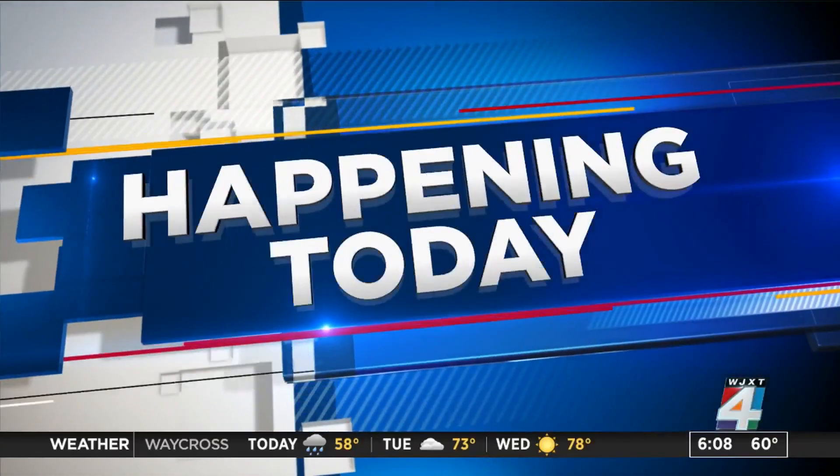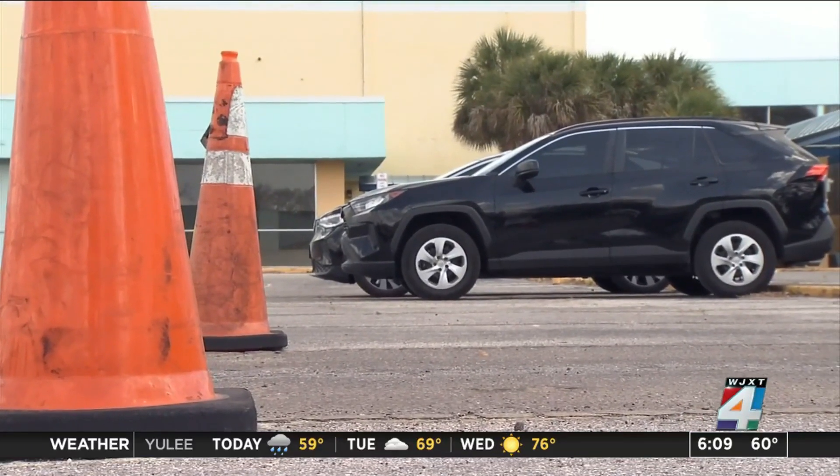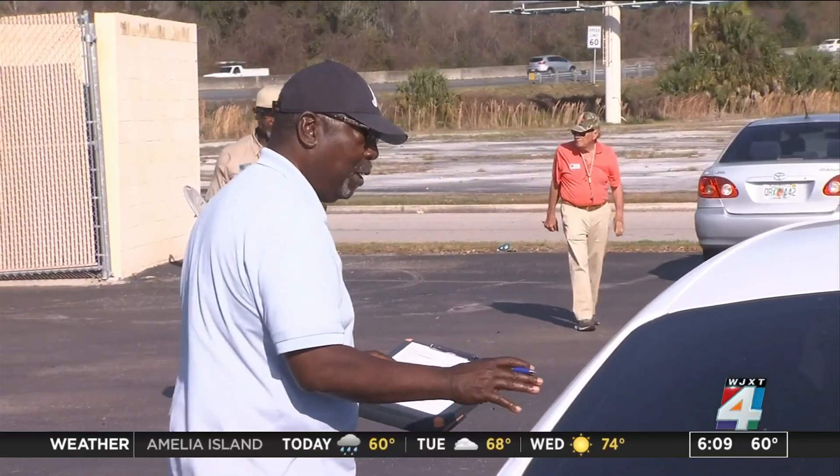Starting today, there are more places in Duval County to take a road test for a driver's license. There was only one option for most of the pandemic. Newsweek's reporter Aaron Farrar explains what's changed. The road test in Duval County is back to its traditional form for potential drivers hoping to get their license.